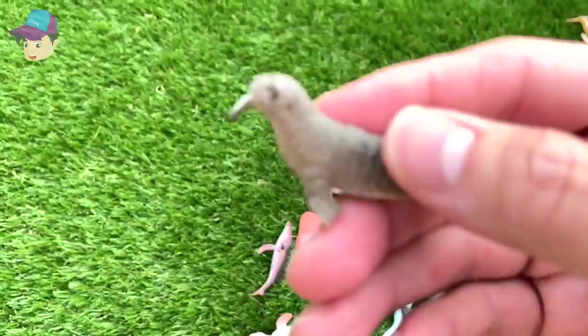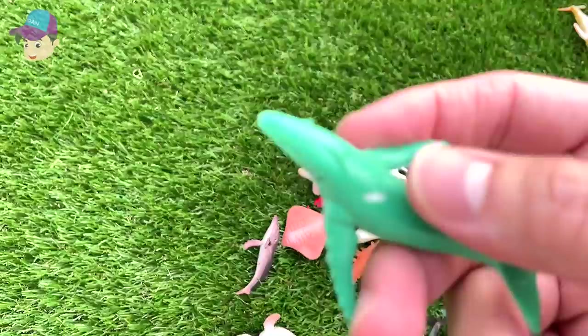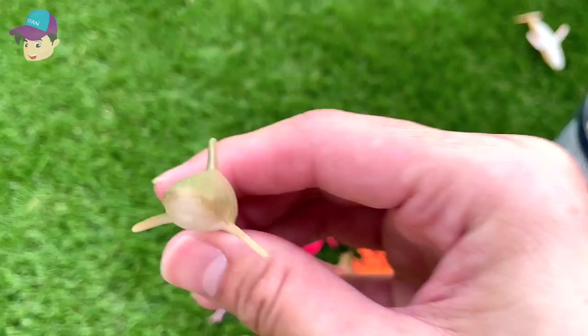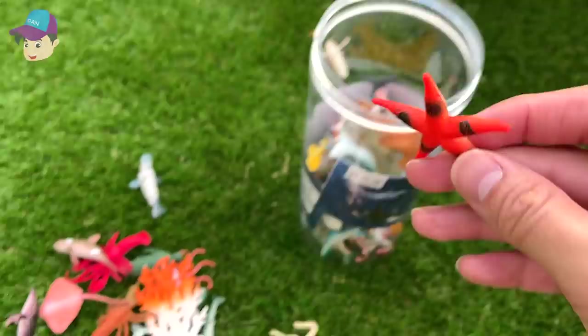Another walrus. And this is a humpback whale. This could be a lemon shark — take a look at the colors. Another sea lion. And here's a red starfish with black stripes.